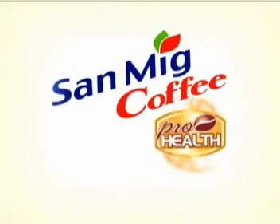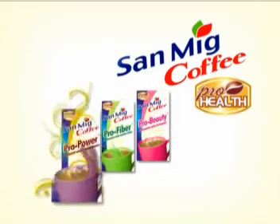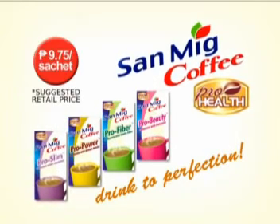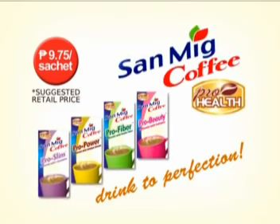Here's coffee made perfect — Sand Make Coffee Pro Health. Drink to perfection. Only $9.75 per sachet.